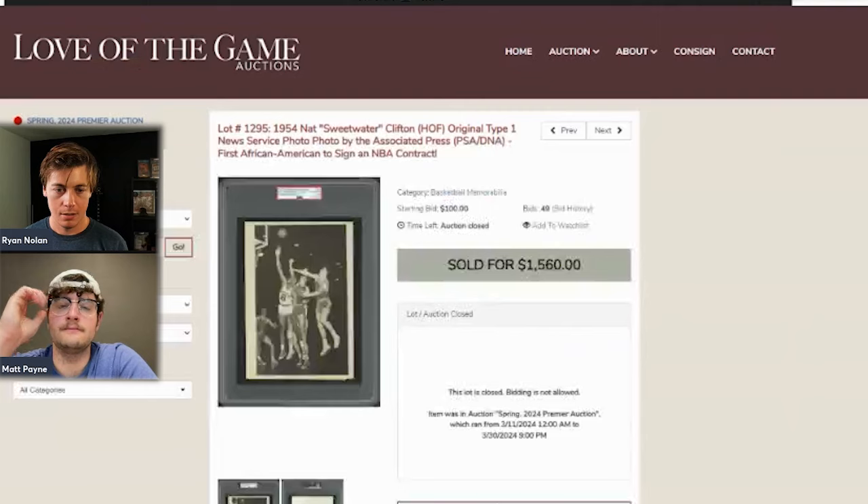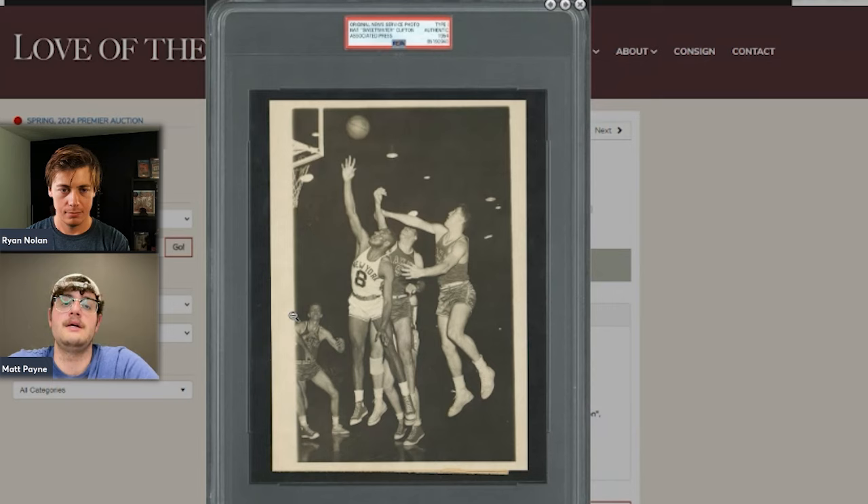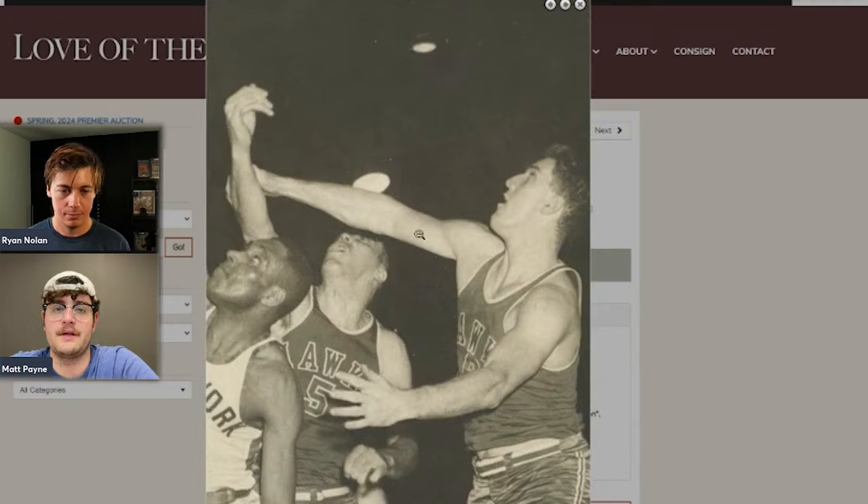A Nat 'Sweetwater' Clifton type-one photo sold for $1,560. Clifton was one of the early African-Americans in the NBA, and his stuff has been climbing quite a bit. Even two years ago this material was super low in price — very undervalued considering his relevancy and historical significance. This isn't even tied to a specific card; it's a service photo. Nice sale.